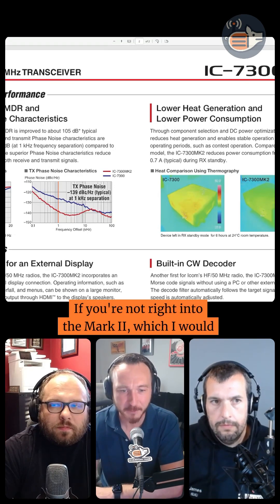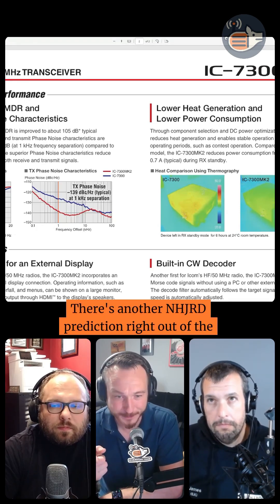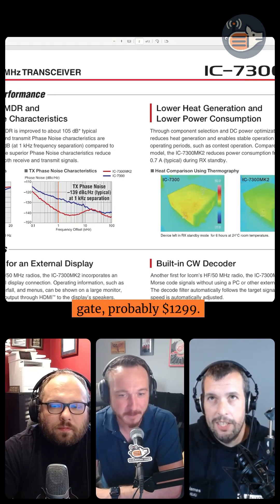If you're not jumping right into the Mark II, which I would expect is going to be somewhere in the $1,299 range — there's another N8JRD prediction right out of the gate — probably $1,299.